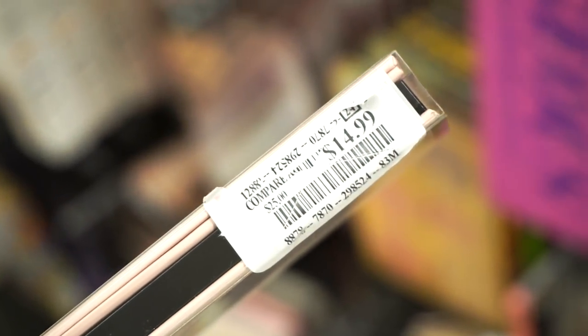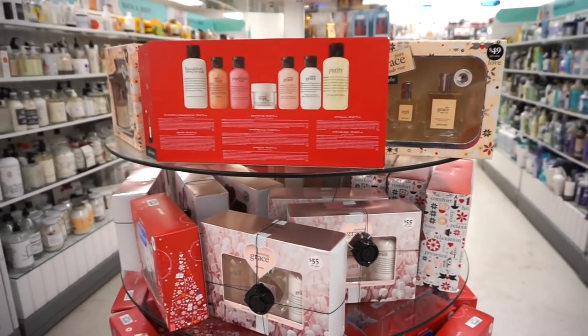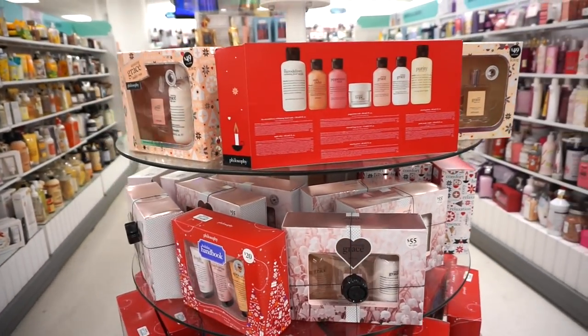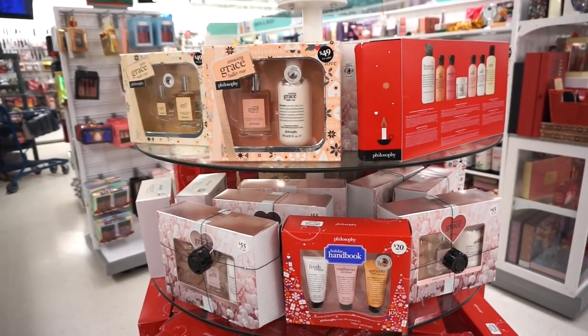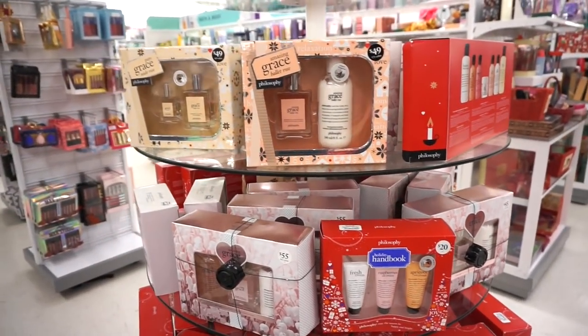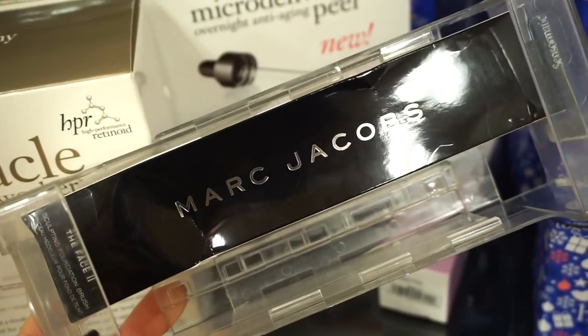At Marshall's they also have a ton of philosophy kits — mostly skincare kits and some perfume kits, pretty affordable, I'd say between $25 to $45. And we have this Marc Jacobs Face Number Two brush — we've been seeing Marc Jacobs brushes here and there but I don't think we saw this one. I found one piece at $12.99, which is like $60 on Sephora.